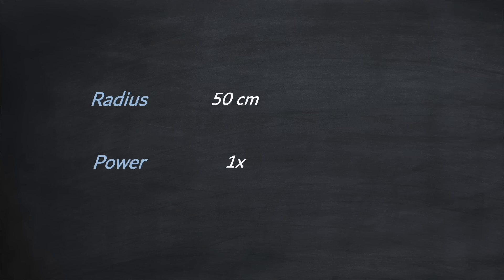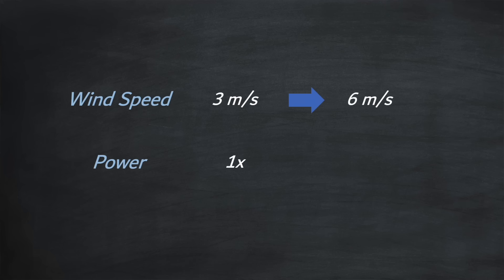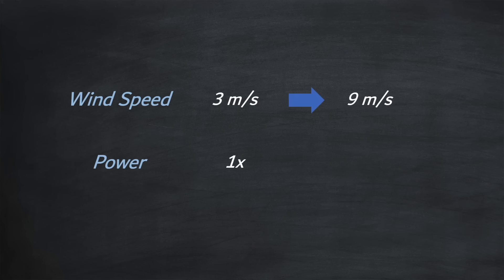The significance of the squaring and cubing in this formula cannot be overstated — it shows the profound influence of both radius and wind speed on the final outcome. For example, if you double the radius from 50 centimeters to 100 centimeters, you don't just double the power — you quadruple it. Triple the radius from 50 to 150 centimeters and you get 9 times the power. Even more profound is wind speed: doubling it from 3 to 6 meters per second gives 8 times the power, and tripling it from 3 to 9 meters per second gives a whopping 27 times the power.